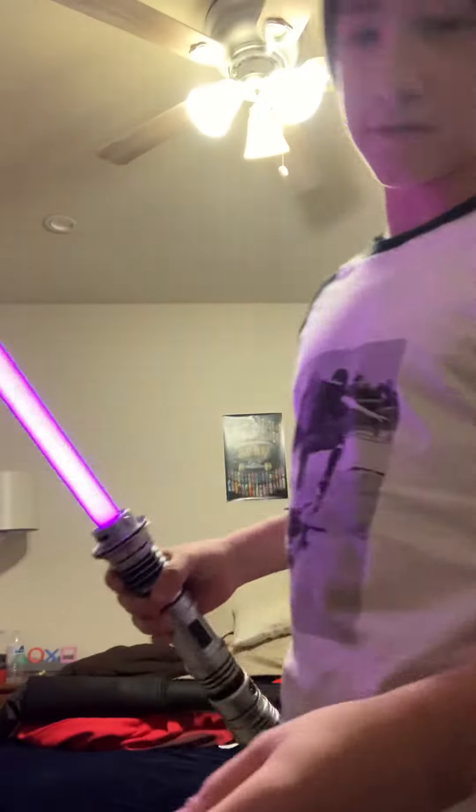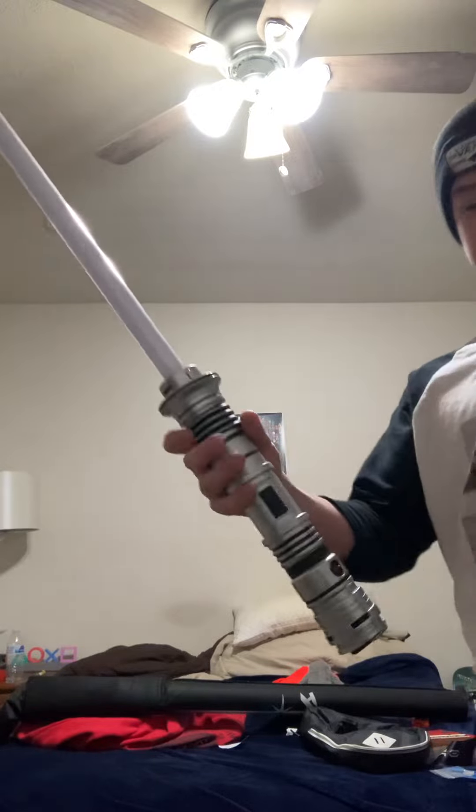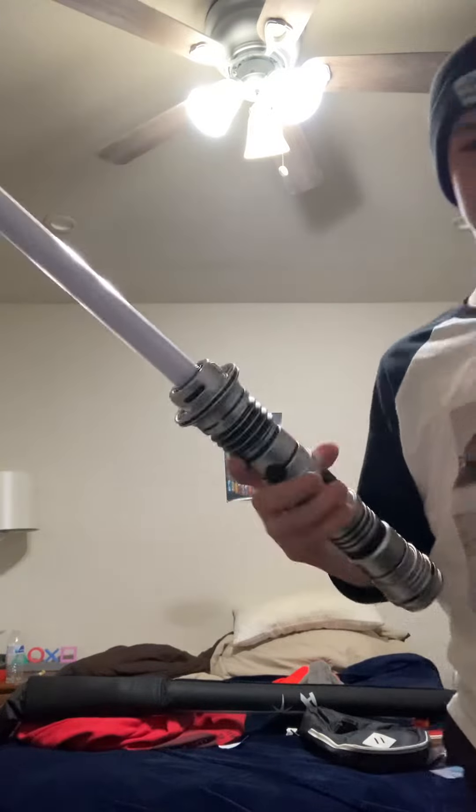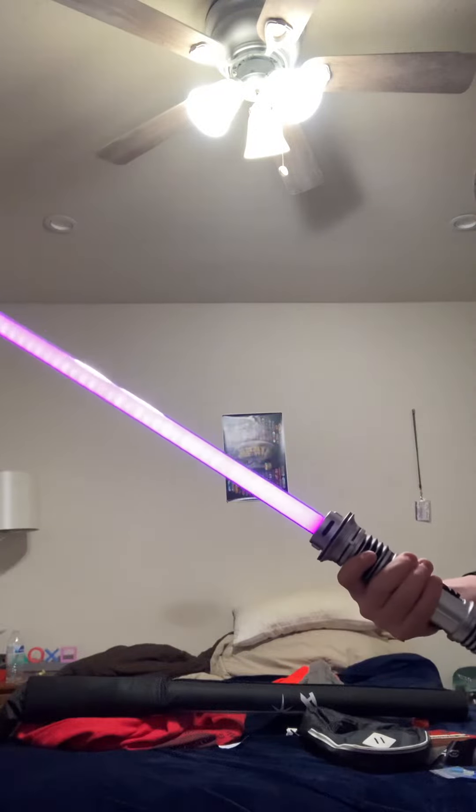It was very expensive, though. It's got a switch for on and off. The sound it makes was very cool.